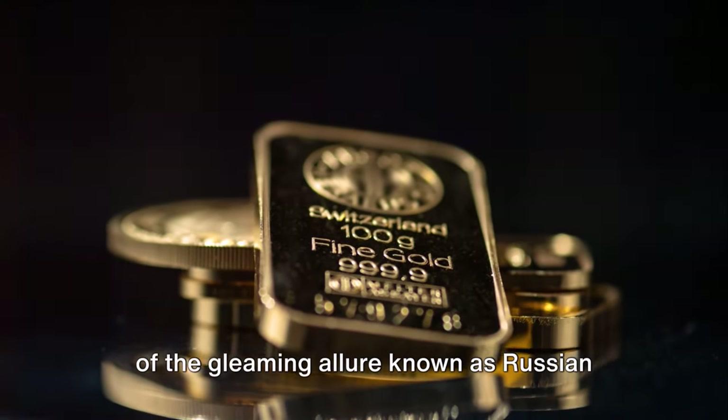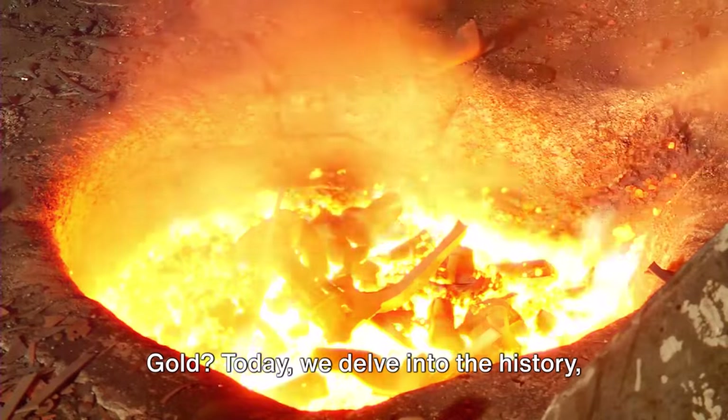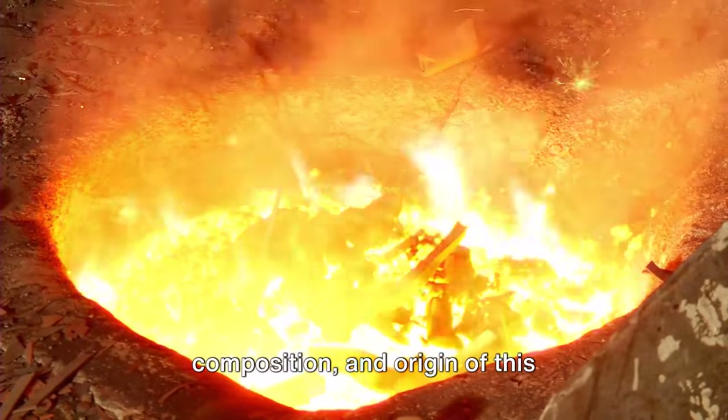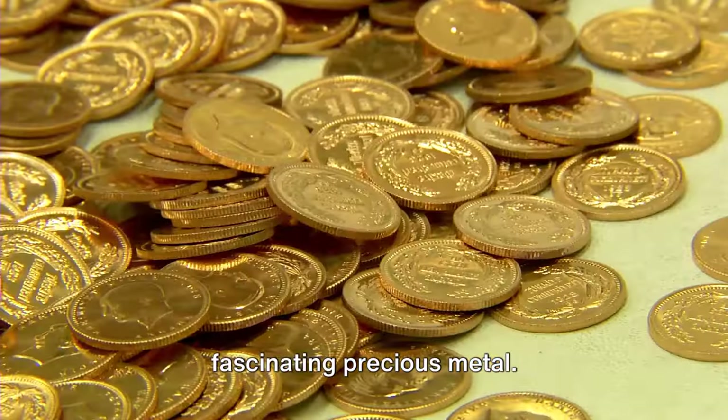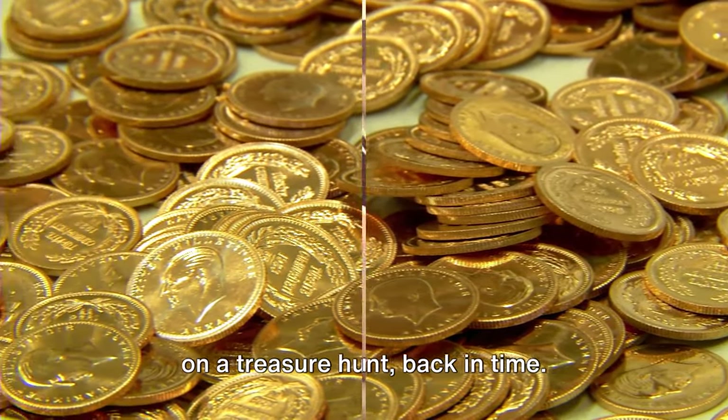Have you ever wondered about the origins of the gleaming allure known as Russian gold? Today we delve into the history, composition and origin of this fascinating precious metal. Buckle up because we're about to embark on a treasure hunt back in time.